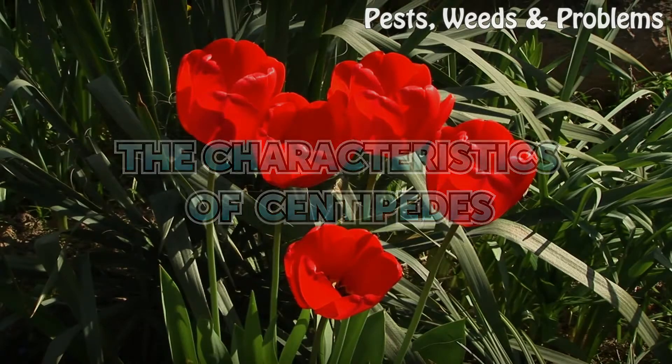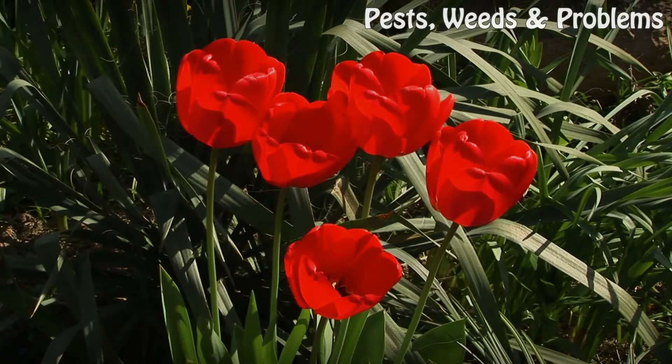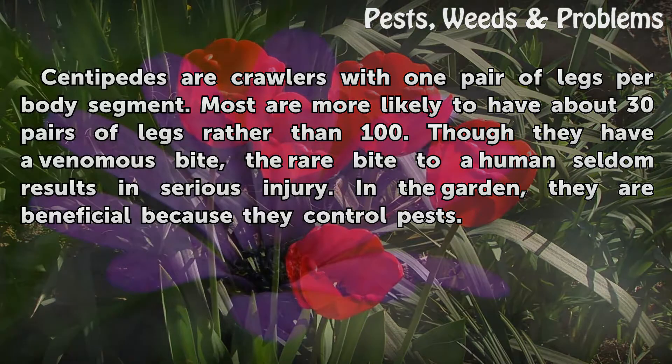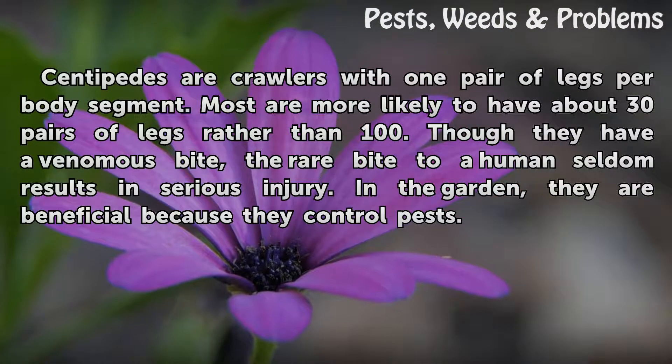The Characteristics of Centipedes. Centipedes are crawlers with one pair of legs per body segment. Most are more likely to have about 30 pairs of legs rather than 100. Though they have a venomous bite, the rare bite to a human seldom results in serious injury. In the garden, they are beneficial because they control pests.